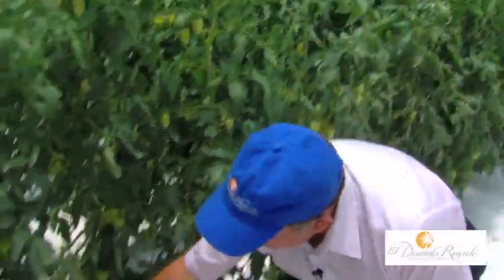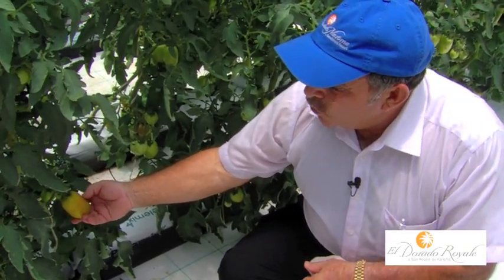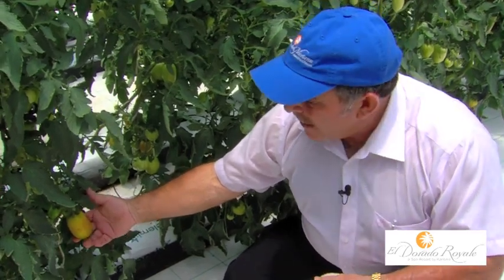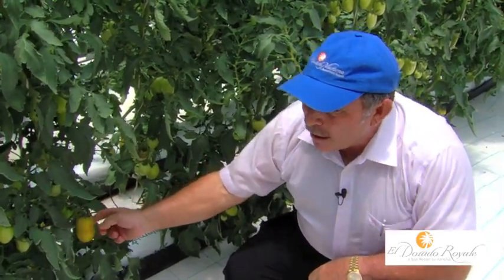If you see here the size of the tomato — this tomato is still not mature. Normally, if this tomato will be harvested in Puebla or any other part that will have to travel a lot, it has to be cut greener than this. So when they arrive over here, it will be mature. However, the flavor will be completely different.